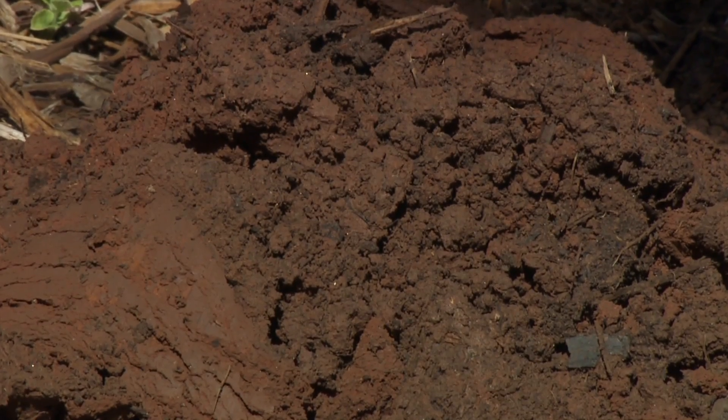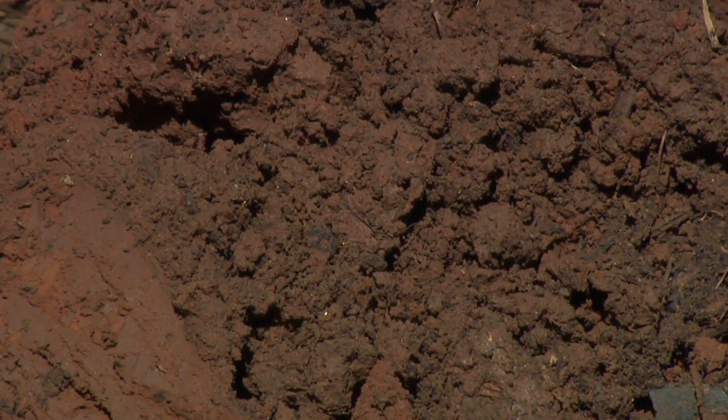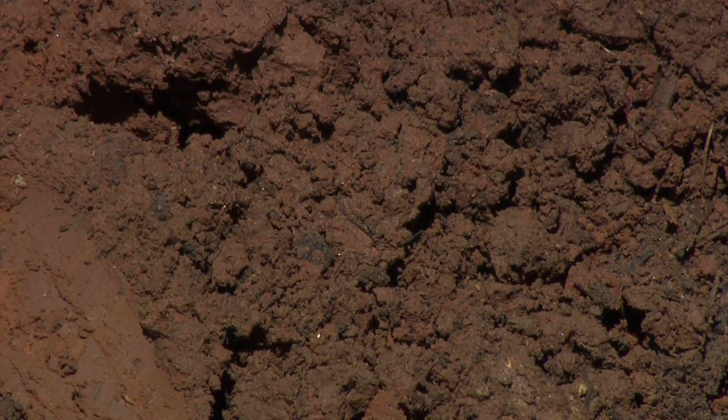Today we're joined by Dr. Jason Warren, associate professor of soil science, and we're going to talk about improving soils today. A lot of, especially new construction, we find the good soil is scraped off during construction and we're left with some pretty substandard subsoils to deal with. What are some things that we see across the state in these landscapes?